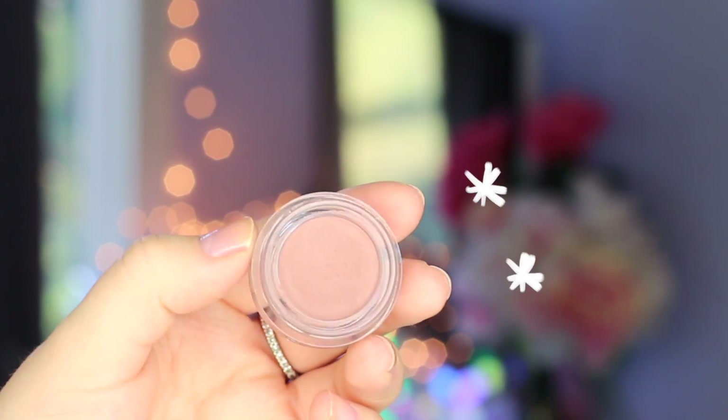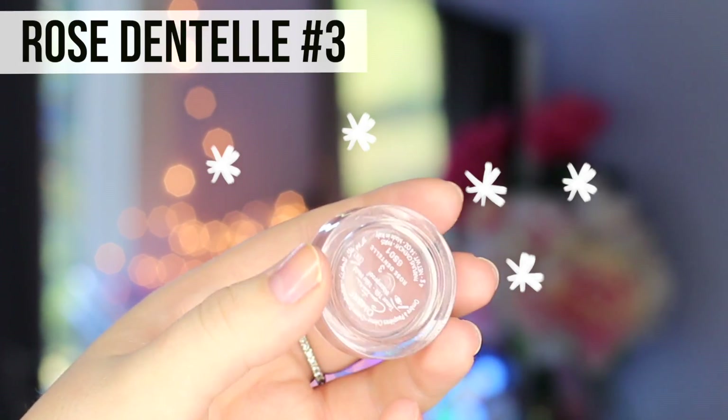First, we got to talk about this Givenchy Ombre Couture cream eyeshadow. I have the shade Rose Dantelle. I've worn this every single day, and I just felt like I had to recommend it to you guys. It is the most perfect, like, dusty rose base color.